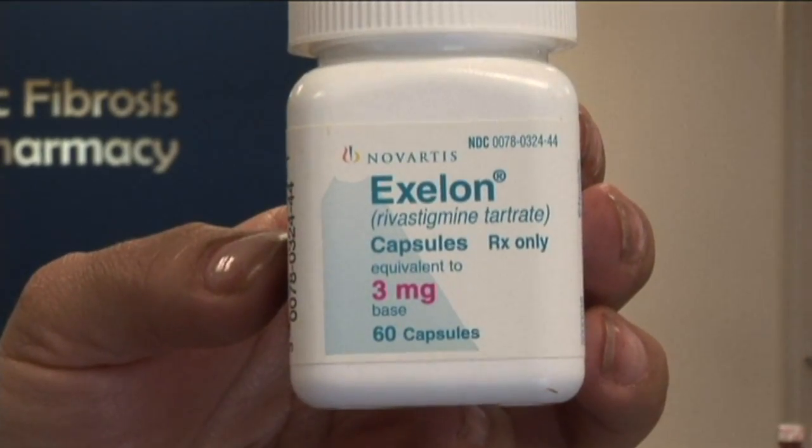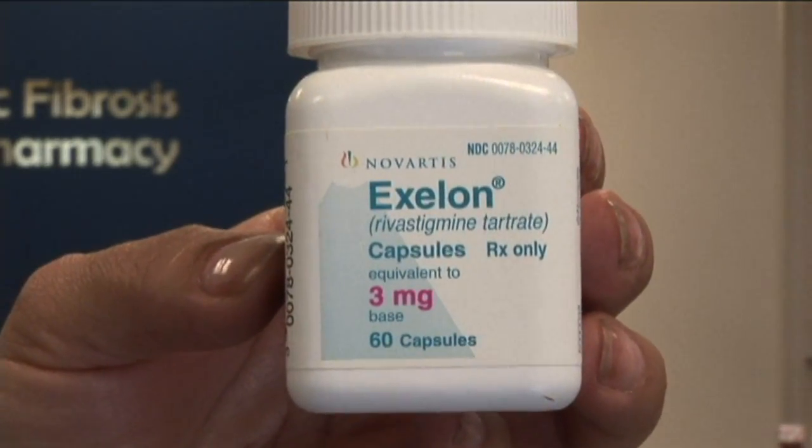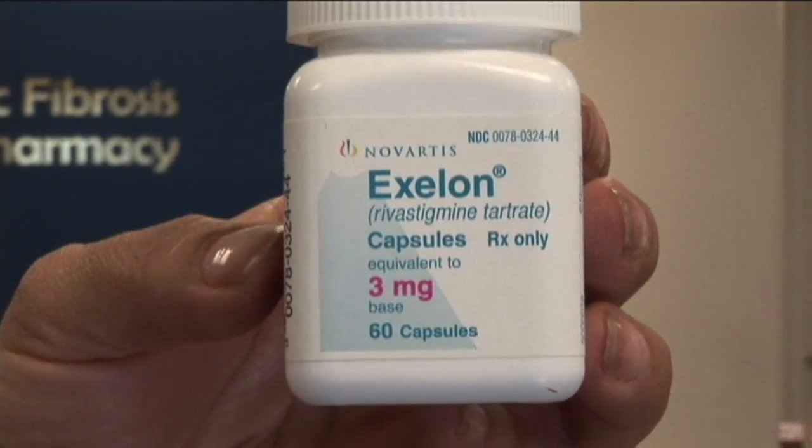We are going to talk about Exelon today. Exelon is a cholinesterase inhibitor, and that's a class of drugs that treats dementia. It improves mental functioning. It's used to treat dementia — a brain disorder that affects the ability to think clearly and remember and communicate.